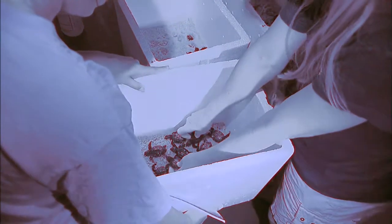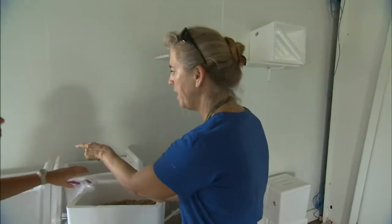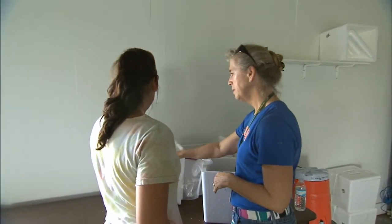The turtles are handled just as delicately as they are ready to be released. We'll take the hatchlings and put them in here. We'll reduce the amount of sand because it's too heavy, and we'll take them to the beach in this.